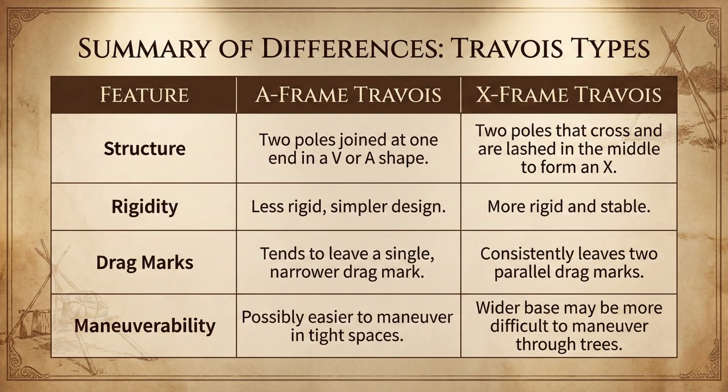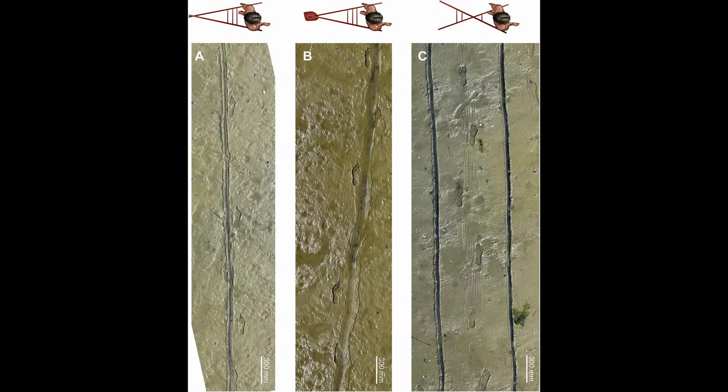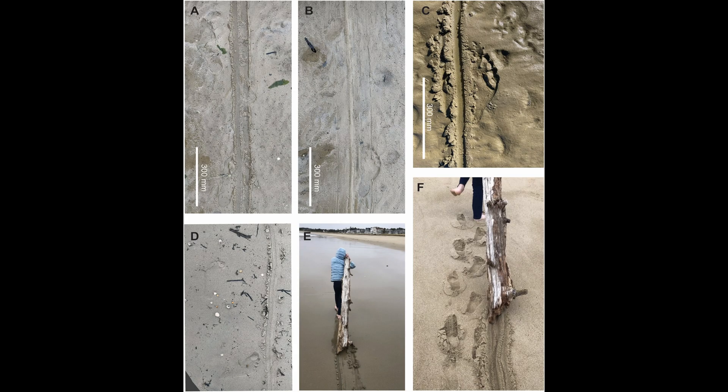The simplest explanation is a travoie — a drag frame made from poles, pulled by a person to move loads. If you drag one pole, you tend to get one main groove. If you drag a rigid frame with two contact points, you get two parallel lines. This isn't just armchair pattern matching: researchers built replica travoies and dragged them across modern mudflats in the UK and in Maine, and the tracks they produced closely match the Type 3 morphology.